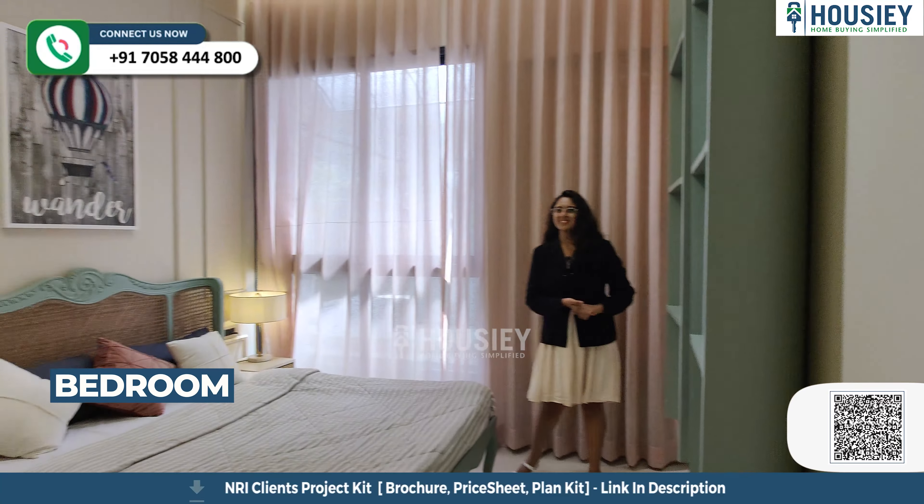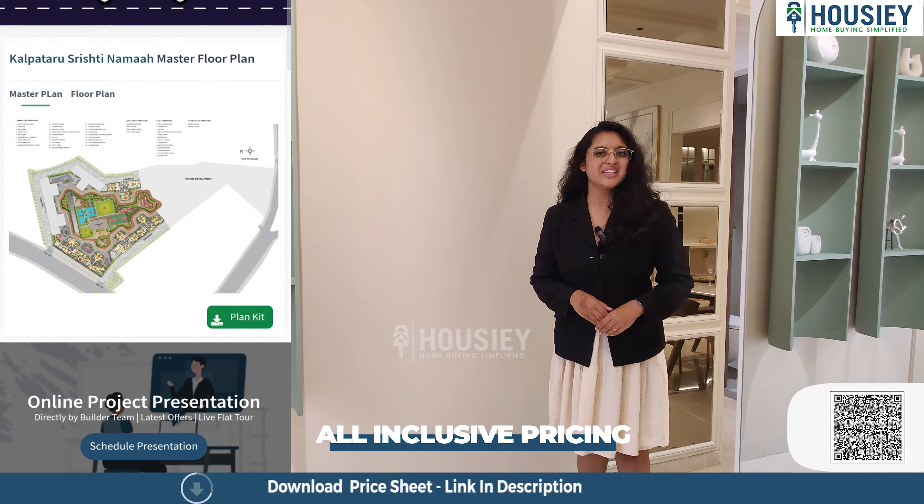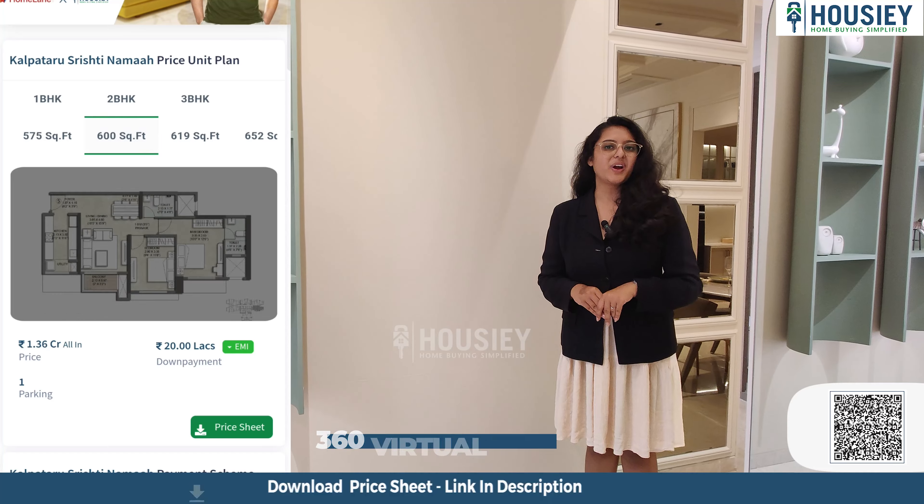I will tell you about what features you can find in Housie. So in Housie, we provide you actual location tools with 360-degree sample flat videos, with pros and cons of the project, with payment scheme and EMI schedule.